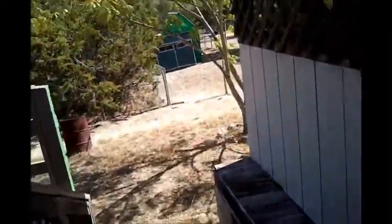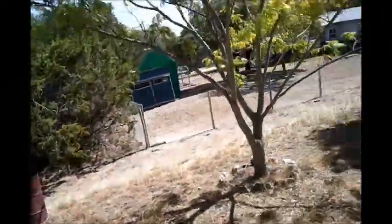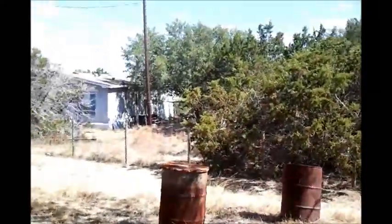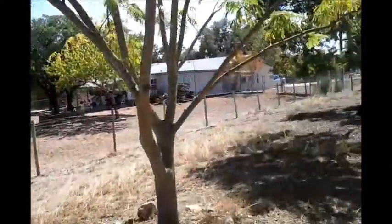Did you know you can go under the floor? Anyway, so here's the backyard — gonna walk you through it. There's underneath where we could store stuff if we wanted to.